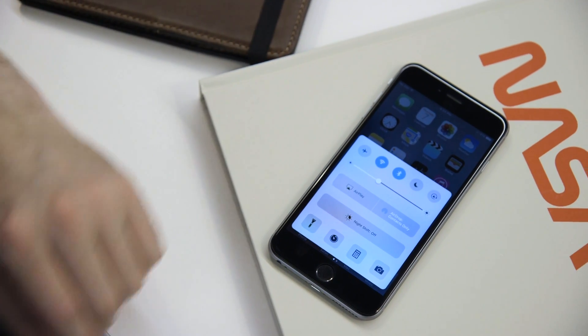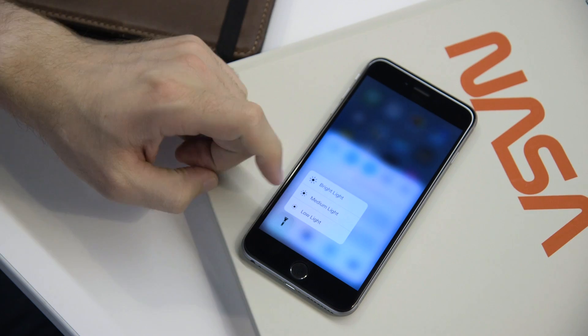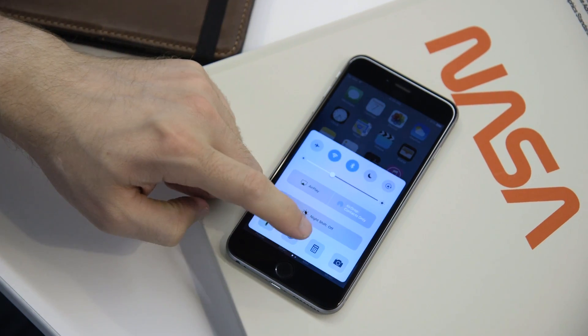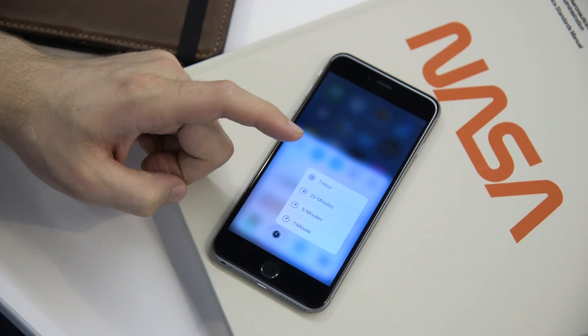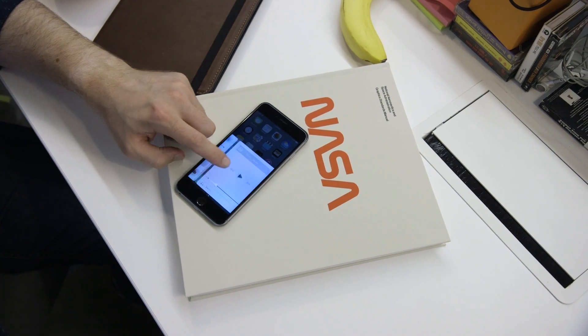Swipe up from the bottom of the screen and you've got a new control center, which has 3D touch features, so you can set specific brightness levels for the flashlight or specific times on the timer. It's got a new two-pane control system, so swiping over to the right gives you your music controls, while all your system controls are on the other side.